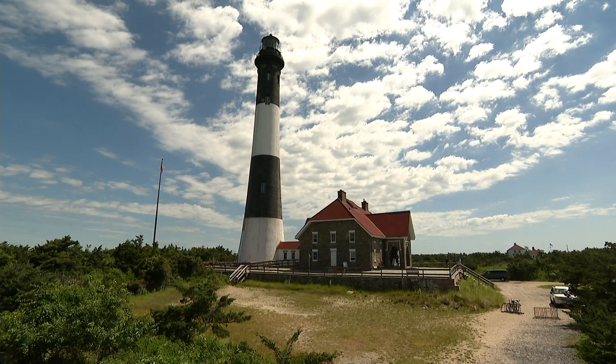It's not just a matter of climbing the lighthouse — you can also go through the museum area. We have a lot of artifacts and a lot of information about Fire Island, the people, and the light keepers.